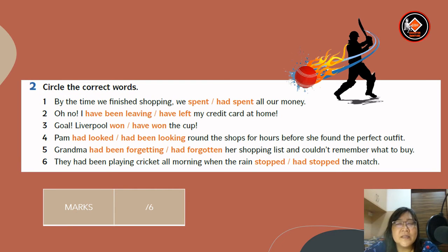Now this is exercise two: circle the correct words. By the time we finish shopping, we had spent all our money — answer is had spent. Number two: oh no, I have left my credit card at home — answer is have left.